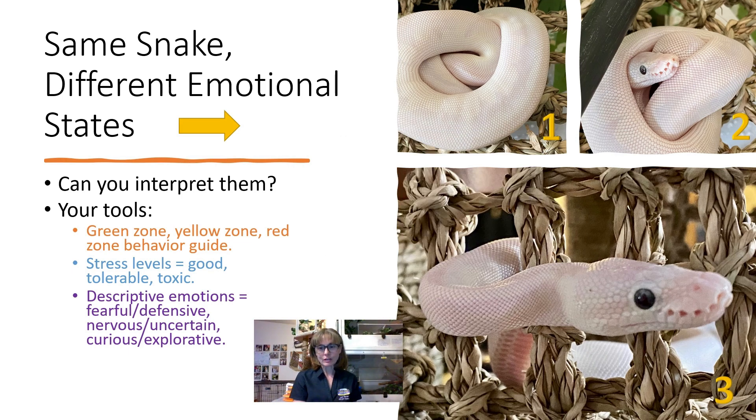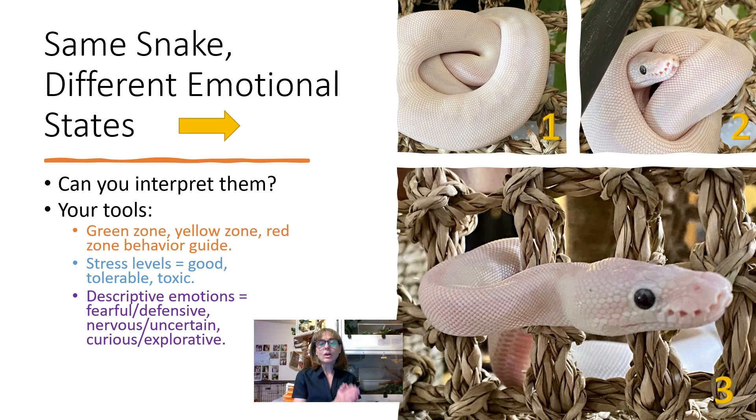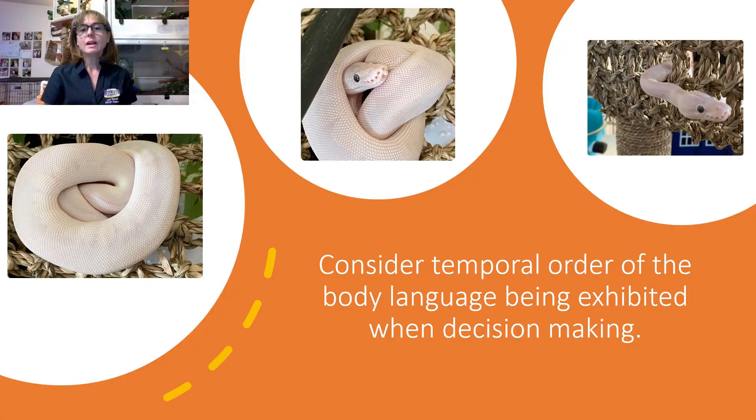Your other tool is the stress levels that you should know by now from watching my videos: good stress, tolerable stress, or toxic stress. You can also use descriptive emotions that you think you're seeing in the body language of this snake at different points in time — things like fearful or defensive body language, nervous or uncertain body language, or curious or exploratory body language. I also want you to consider the temporal order of the body language you're seeing when you make your decisions as to how you should be modifying your behavior based on your snake's behavior.